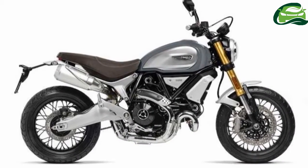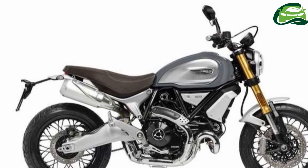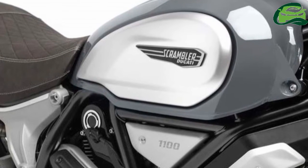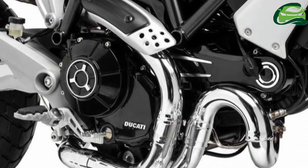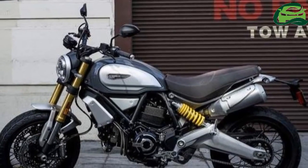Standard equipment is Ducati's safety pack, which includes traction control, three ride modes, ABS and cornering ABS. Inside the cockpit, the single round LCD clock from the Scrambler 800 is retained, but with a secondary LCD panel attached on the left, probably for the safety pack readouts.